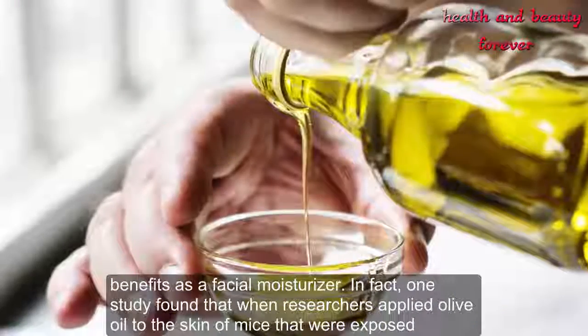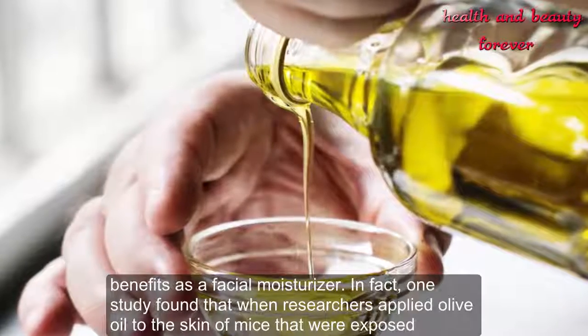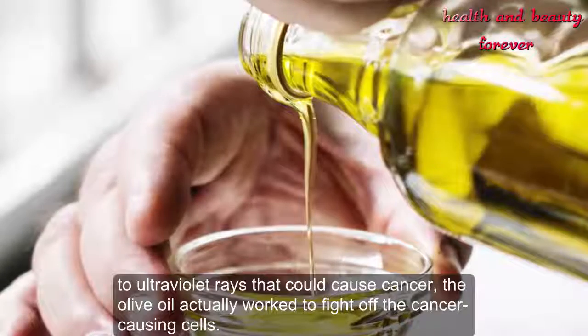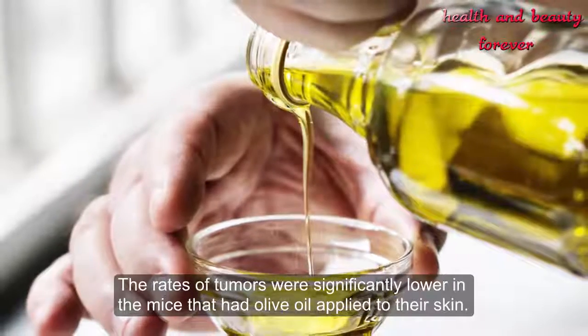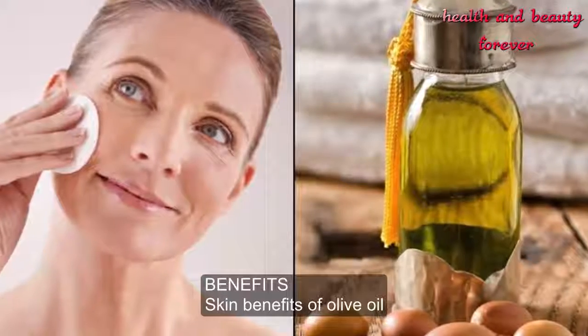One study found that when researchers applied olive oil to the skin of mice that were exposed to ultraviolet rays that could cause cancer, the olive oil actually worked to fight off the cancer-causing cells. The rates of tumors were significantly lower in the mice that had olive oil applied to their skin.